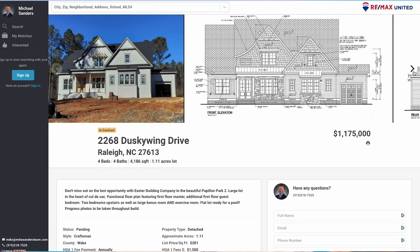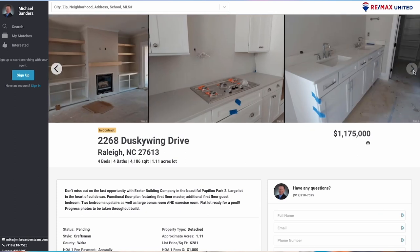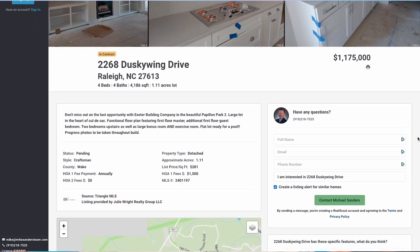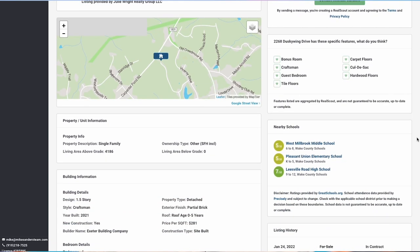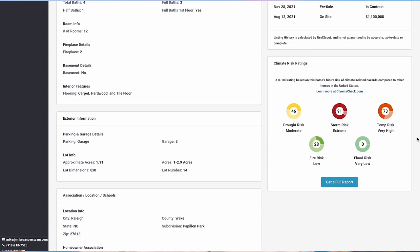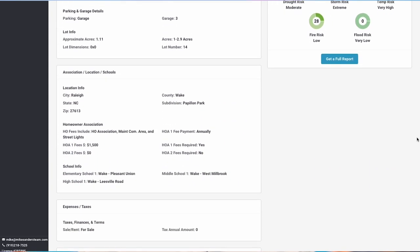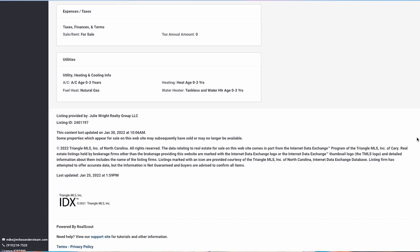Here at 2268 Dusky Wing Drive, this gives you a really good idea of what new construction runs in this particular area of Raleigh. This home was built by Exeter Building Company over in Papillion Park 2 — there's a video on this community linked in the comments. This home is $1.175 million, four bed, four baths, almost 4,200 square feet. There are some incredible options here: two bedrooms upstairs, a huge bonus exercise room, and a lot big enough for an in-ground swimming pool.